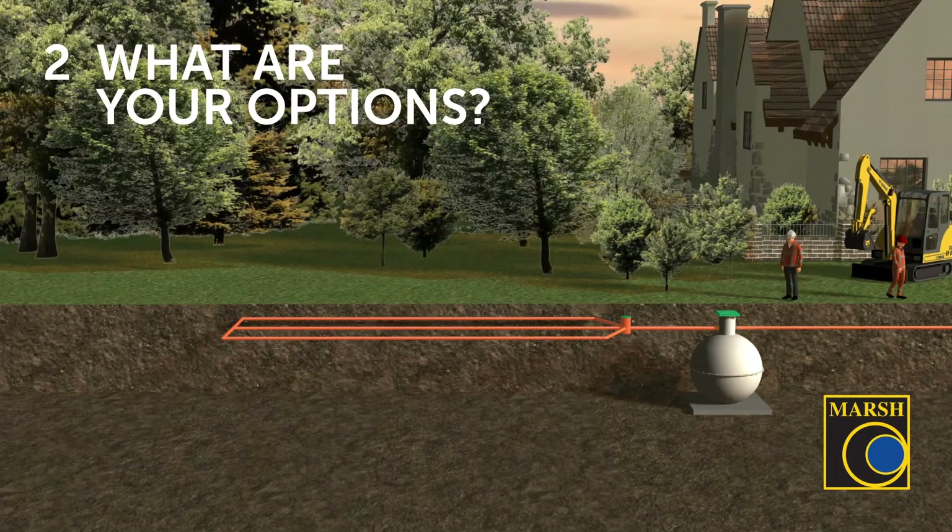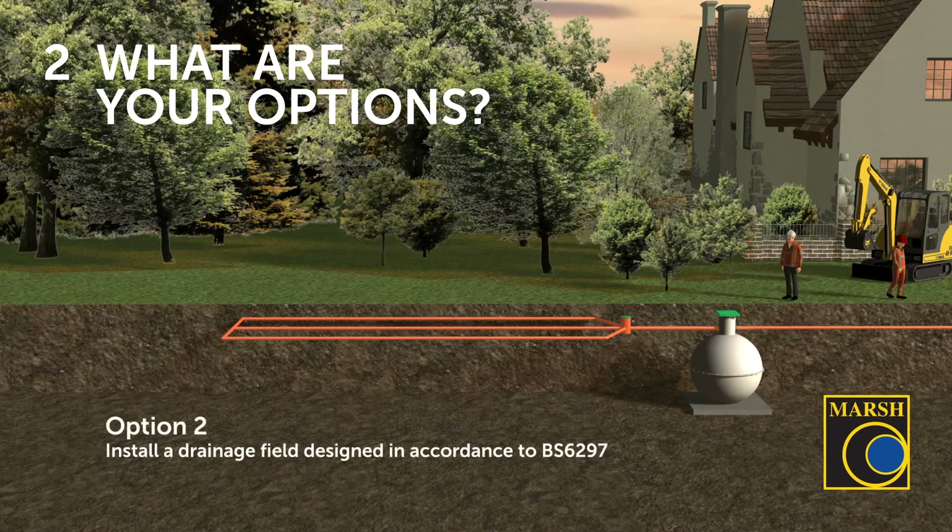Option two is to install a drainage field designed in accordance with BS6297. This allows the septic tank to discharge wastewater into the ground instead of surface water — that is the key differential. To do that, you would need to have space to install the drainage field and have a good percolation rate, meaning you should not be on top of heavy rock, clay, or a high water table.